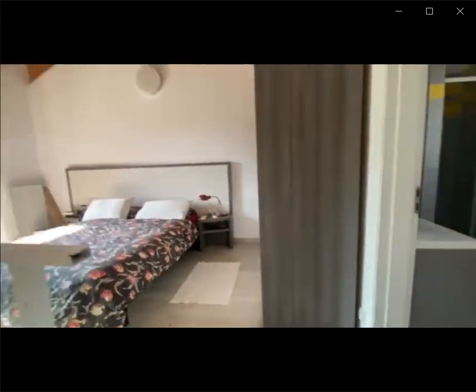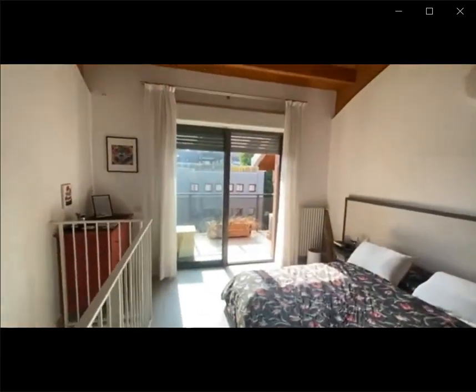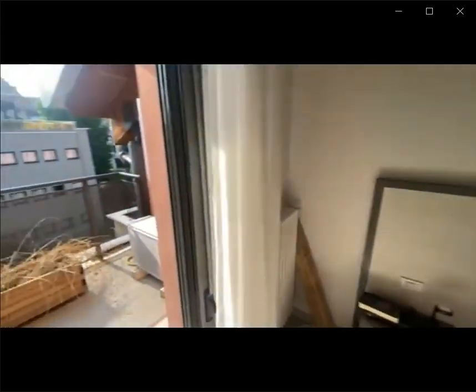you're going to find the bedroom space with the double bed. You have, as you can see, access towards a terrace, with some drawer space, as well as a closet area over here.